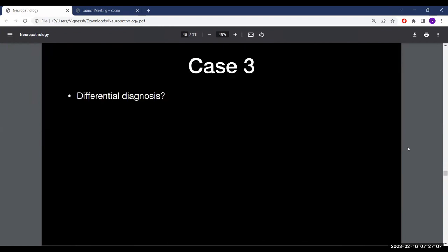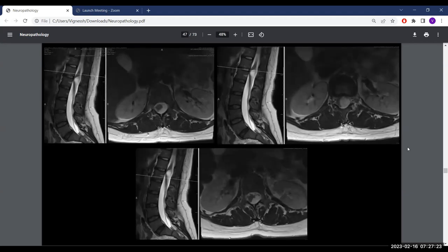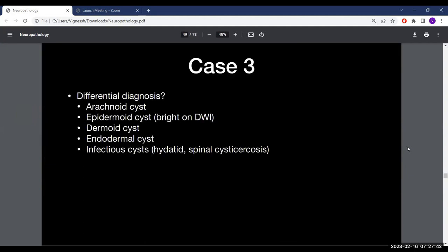Based on the imaging — a non-enhancing intradural extramedullary lesion isointense to CSF on T2 — the differential includes epidermoid cyst, arachnoid cyst, and related entities such as dermoid or endodermal cyst, or something infectious. Without DWI, distinguishing epidermoid from arachnoid cyst is difficult. A filum terminale tumor is also possible.